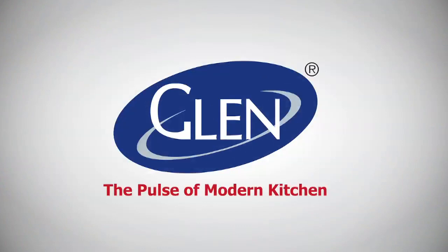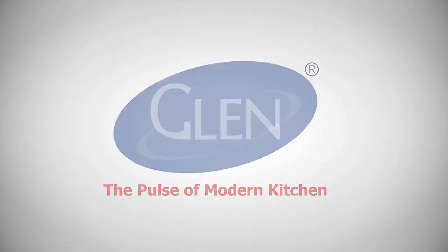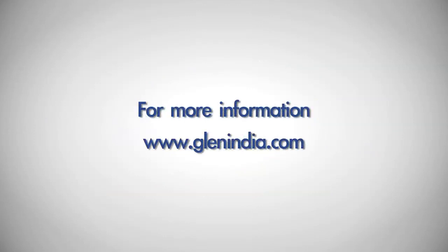With Glen mini chopper, you would believe that all good things do come in a small package. Glen — the pulse of modern kitchen. For more information, log on to www.glenindia.com.